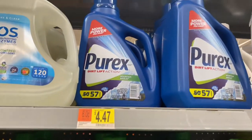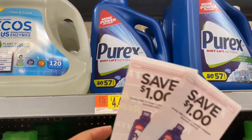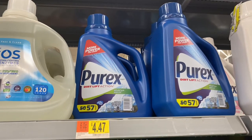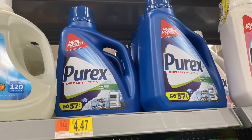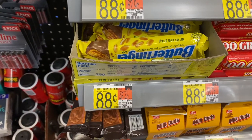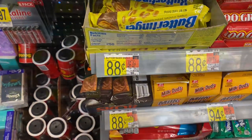Grabbing two gallons of Purex liquid. Using two $1 printable coupons, submitting to Swagbucks for $2 and Checkout 51 for $3.50 for both — final cost is $1.44 for both! Also grabbing two Butterfingers at $0.88 each; ibotta gives us back $1.00 for buying two.